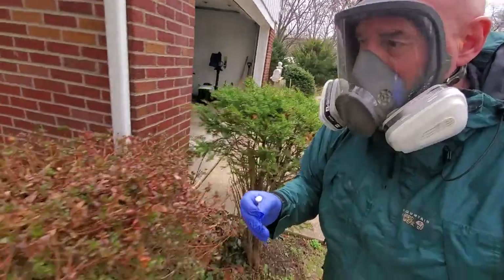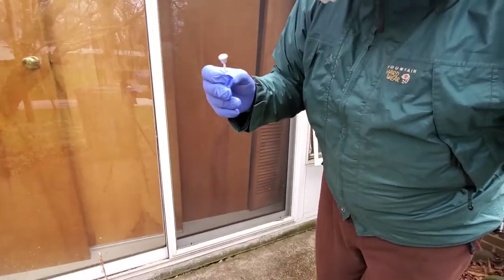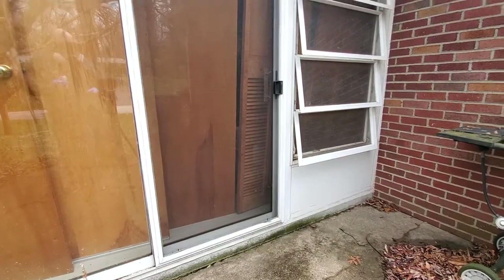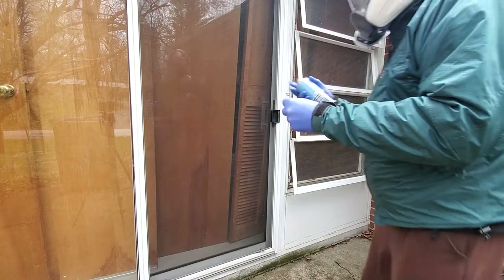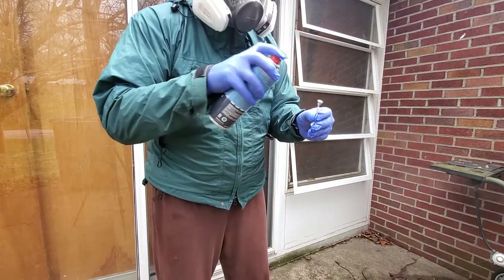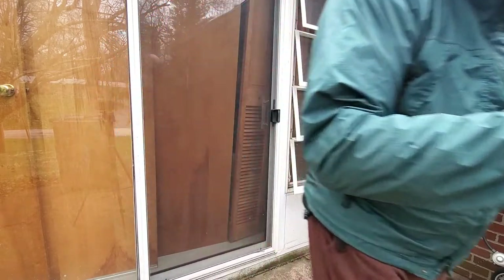There's a window here. That's it — it doesn't get very much paint. That's it.